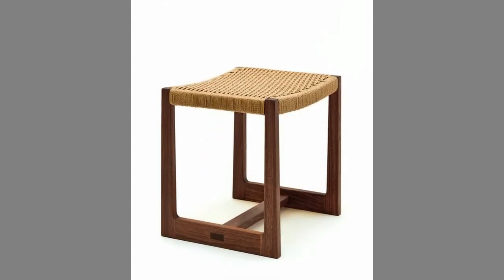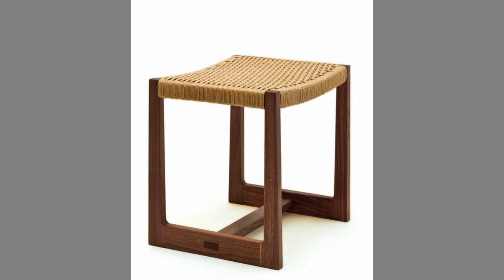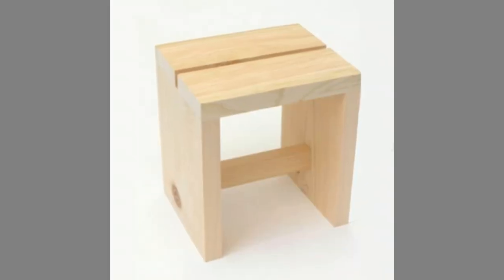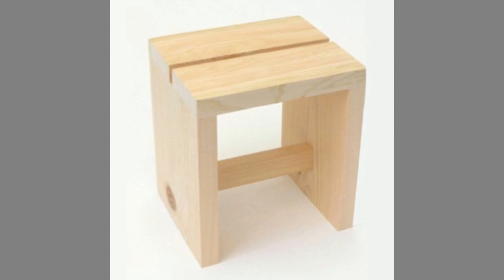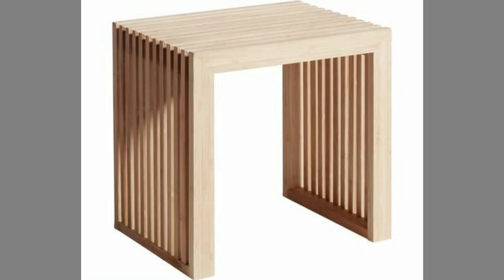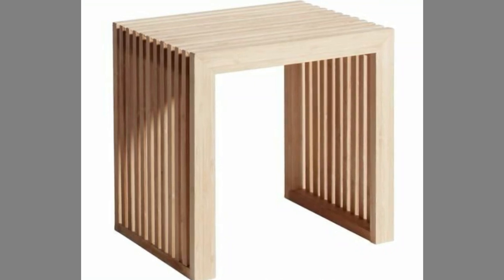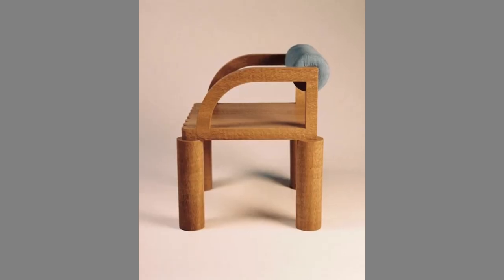Wood furniture means room furnishings, including cabinets, kitchen, bath and vanity, tables, chairs, beds, sofas, shutters, art objects, wood paneling other than flat wood paneling, wood flooring, and any other coated furnishings made of wood, wood composition, or fabricated wood materials.